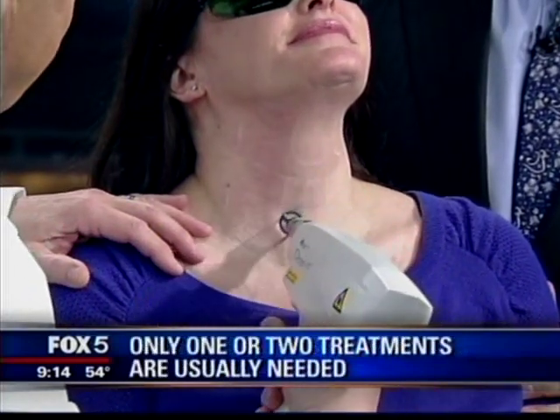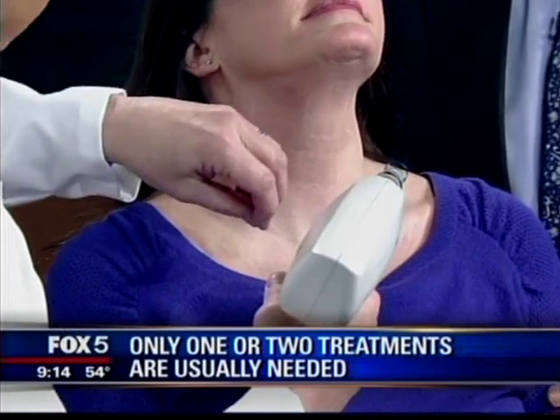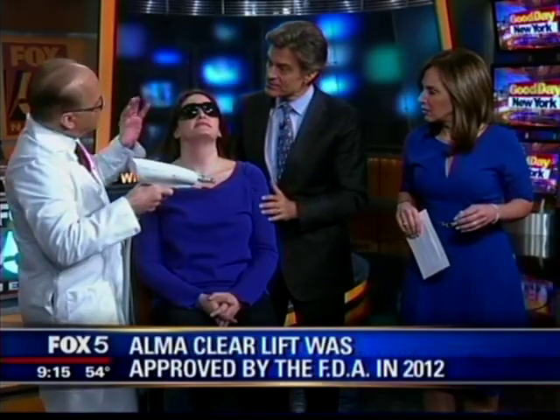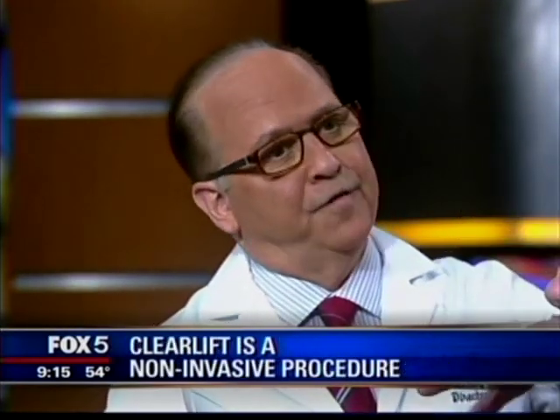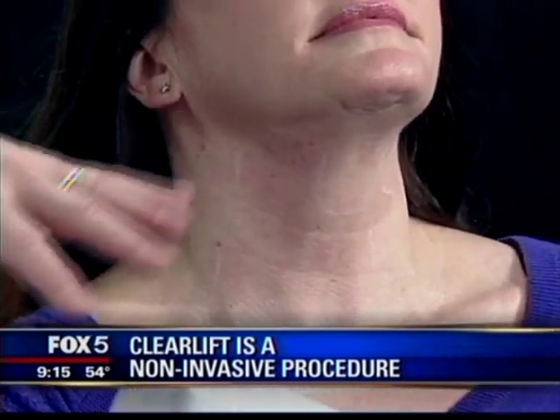Can you do the double chin too? We do the jowls, the double chin. We can do the chest area, the décolleté area, the back of the hands. How about the under-eye areas? We have to be careful around the eyes, Dr. Oz, because this is very deeply penetrating. As long as we aim it away from the eyes it's fine, but it cannot be aimed towards the eyes. We have metal shields that protect the eyes as well.